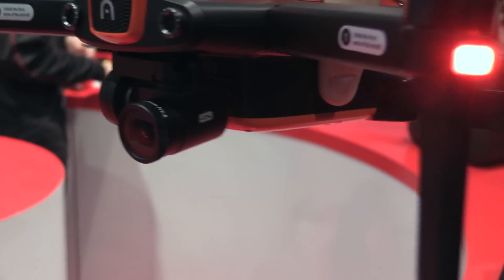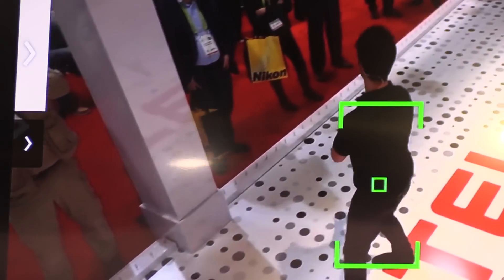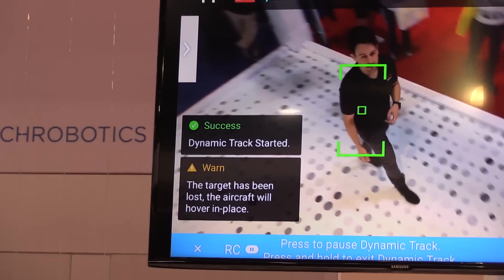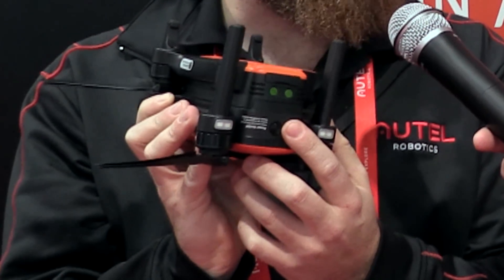You're going to expect that same stability, and with this camera it's also going to be looking at you. We have dynamic track available with this camera so you can draw a box right around your object or subject and let the drone do its own thing and follow you without any devices. And it's got a rear IR on the back for obstacle avoidance as well.